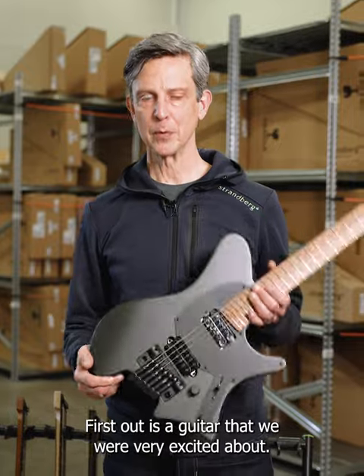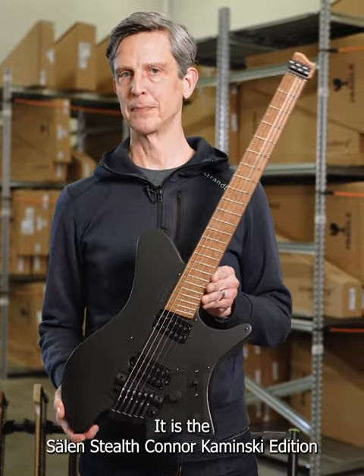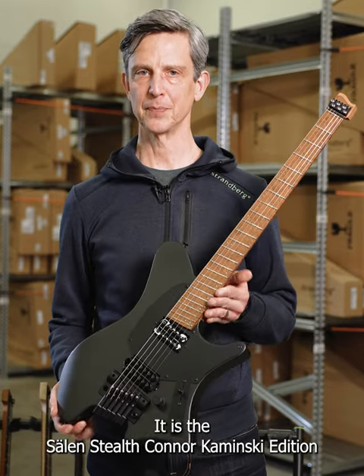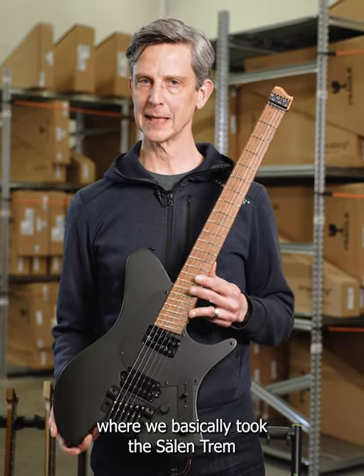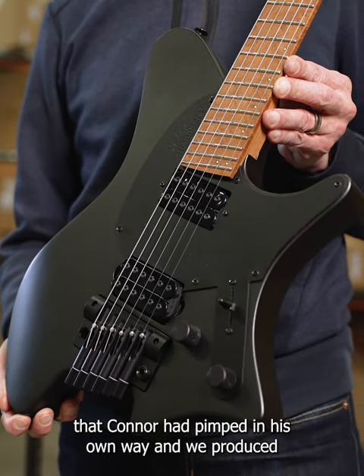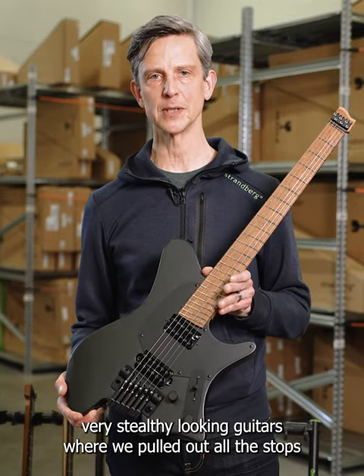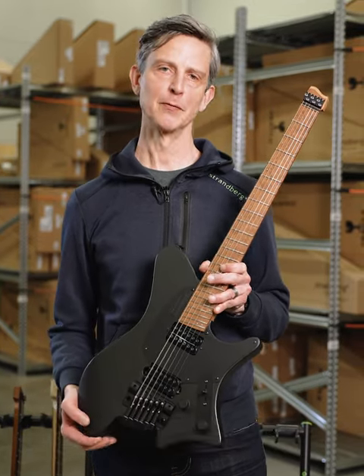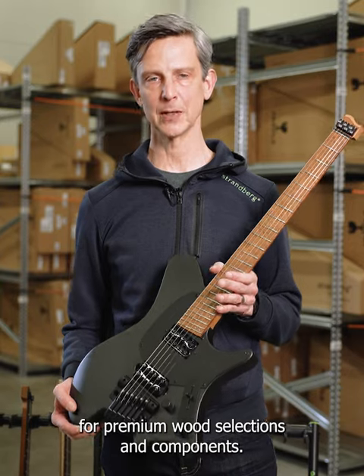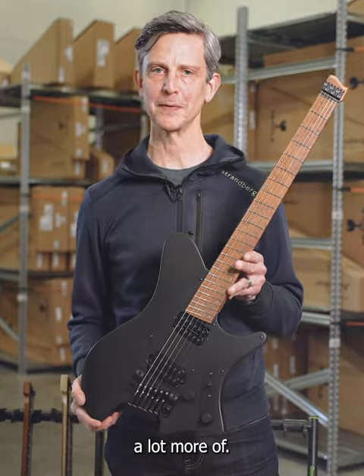First out is a guitar that we're very excited about. It is the Selen Stealth Conor Kaminski edition, where we basically took the Selen Tram that Conor had pimped in his own way and produced very stealthy looking guitars where we pulled out all the stops for premium wood selections and components. It's a pure shred machine that you'll be seeing a lot more of.